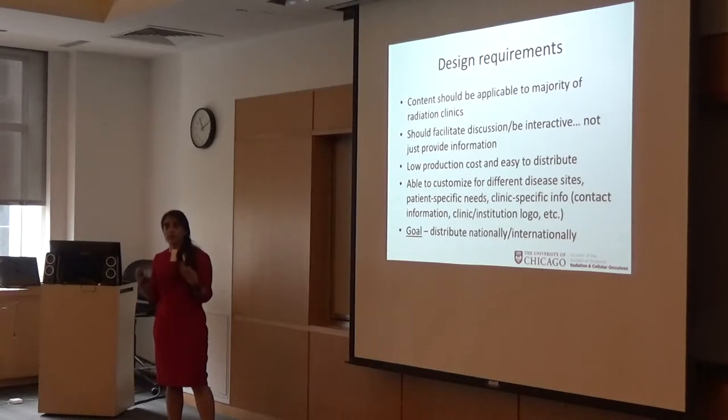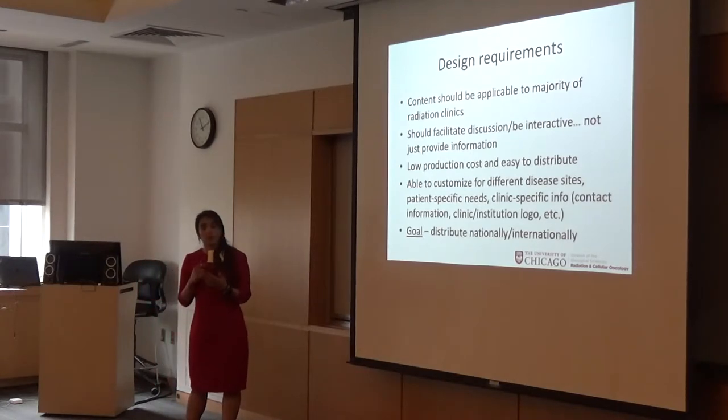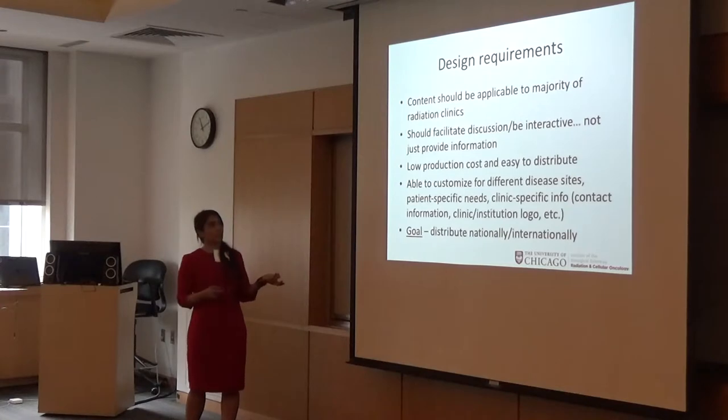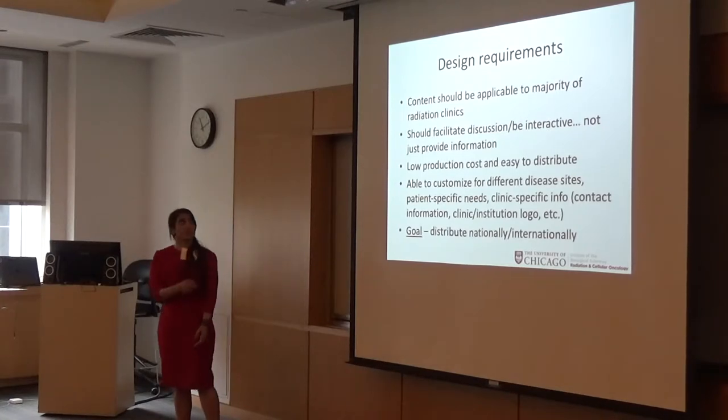We really wanted it to be a discussion and not just a way to provide information. We also wanted it to be easily distributable, have a low production cost, and be customizable for different disease sites and patient-specific and clinic-specific needs.